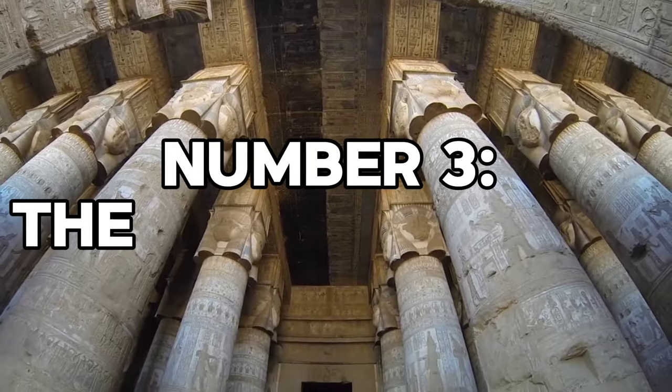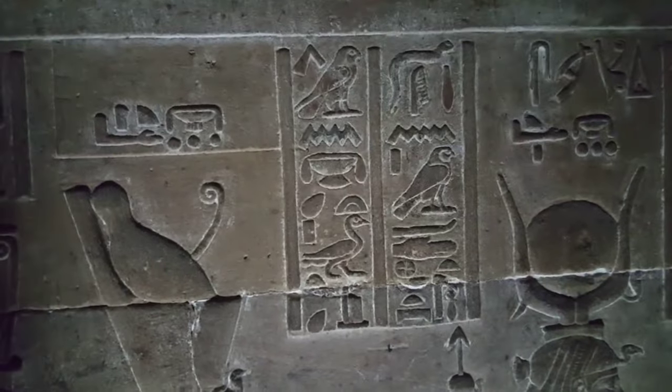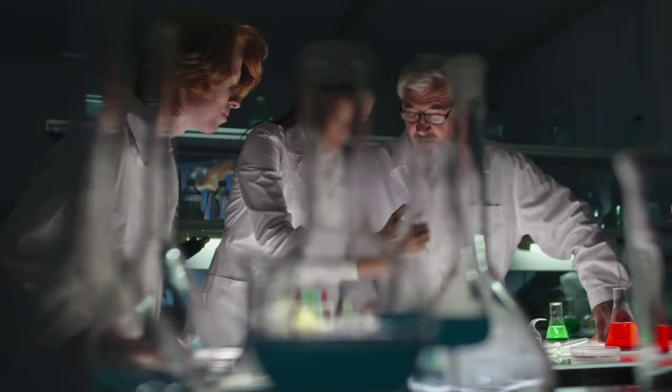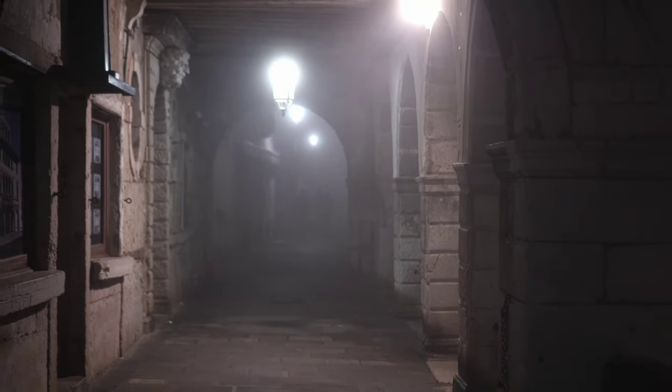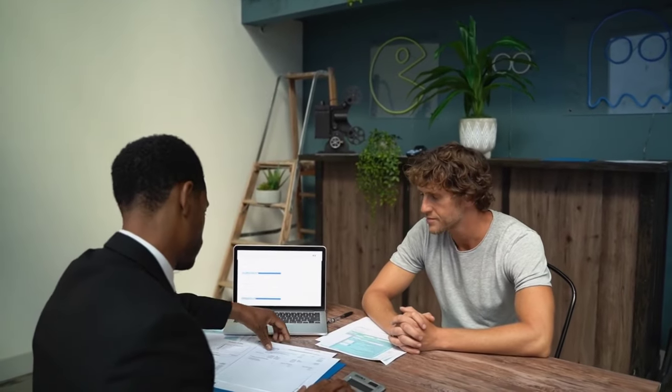Number 3: The Dendera Light. Nestled within the enigmatic tapestry of ancient Egypt lies a mystery that has baffled scholars for centuries — the Dendera Light. Amidst the intricate hieroglyphics adorning the walls of tombs and structures, this peculiar depiction stands out, sparking debates and igniting curiosity.